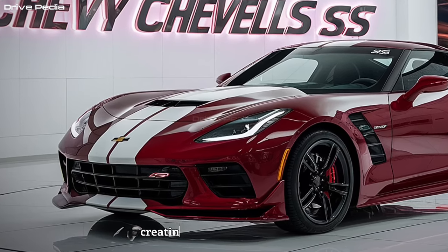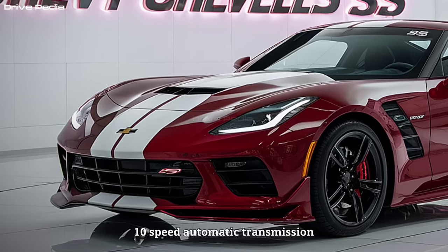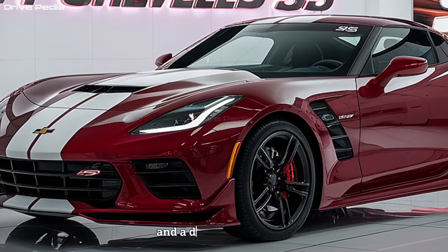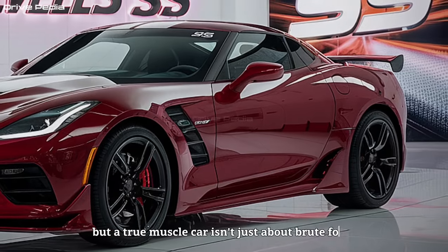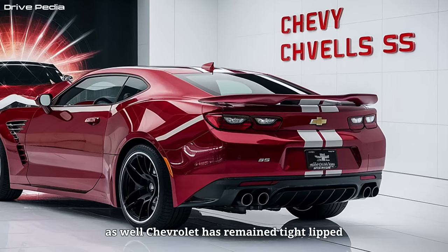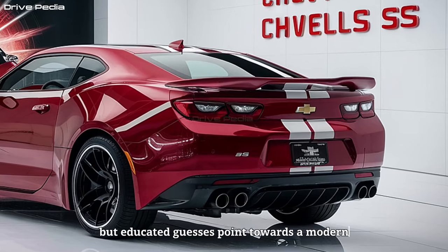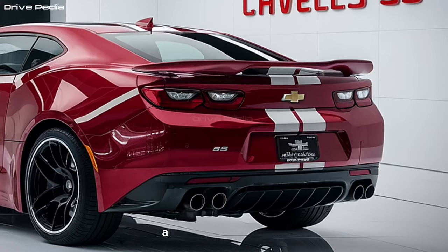Paired with this powerhouse is likely a smooth and responsive 10-speed automatic transmission. This combination promises exhilarating acceleration and a driving experience that puts you firmly in control. But a true muscle car isn't just about brute force — the Chevelle SS is expected to deliver exceptional handling as well. Chevrolet has remained tight-lipped about the suspension specifics, but educated guesses point towards a modern, performance-tuned setup that prioritizes both sharp handling and a comfortable ride.